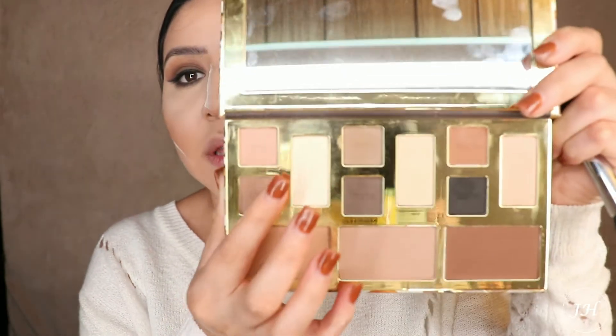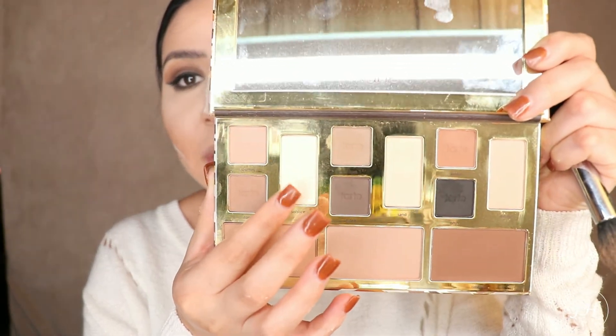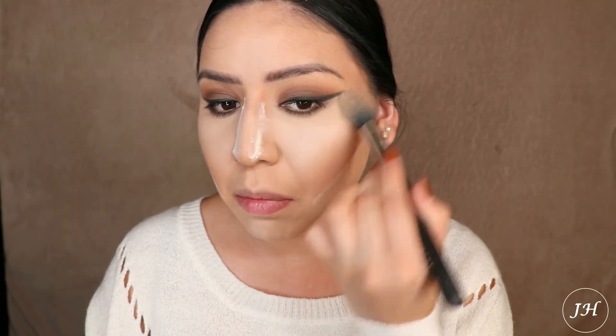Now I'm also going to be brightening my under eyes a little bit more. The shade I'm going to take is Solstice — I believe it's called that — it's this light one right here, and I'm just going to be brightening my under eyes with it.